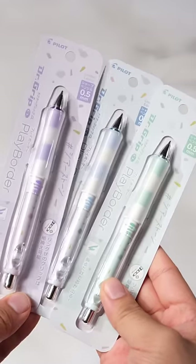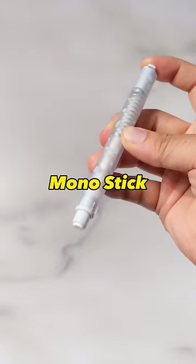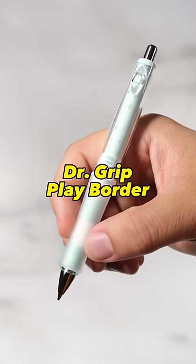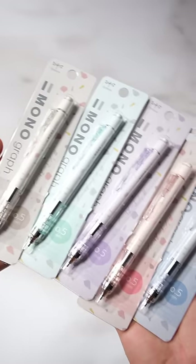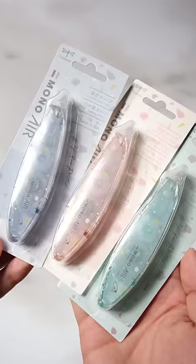There are 12 new stationeries in this series. The lineup includes the MonoGraph, MonoGraph MG, MonoGraph Lite, Mono Eraser, Mono Stick, Mono Air, Campus Notebooks, Dr. Grip Play Border, and Friction Color Pens. They're mostly mono stationeries, but it makes you wonder how long it took for these brands to agree on a theme. Some of the notebooks are already unavailable, but check out our store if you're interested.